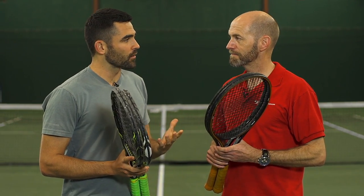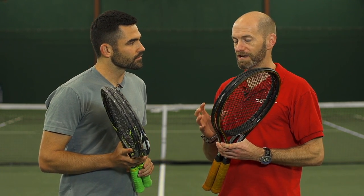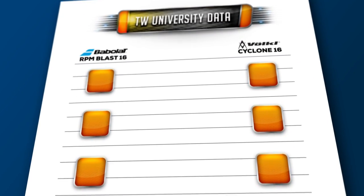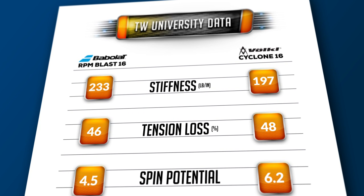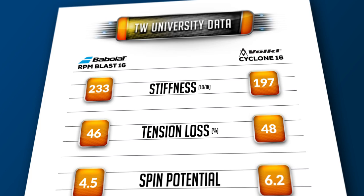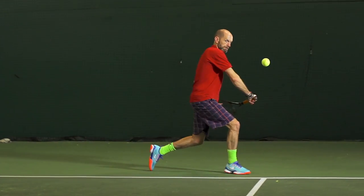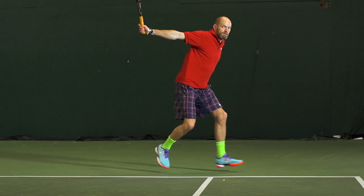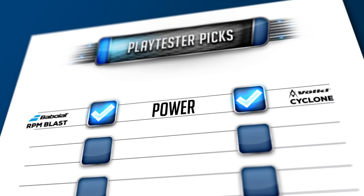Let's first touch on power and control — what differences did you find between the two? They're both really low-powered strings. If you're looking for a powerful string or even a livelier co-poly response, you're really watching the wrong review here because these ones are all about control. Both are pretty dead-playing polys. RPM is probably a little deader of the two, but when it came to power, I scored them a tie in that section because you really have to bring your own power.